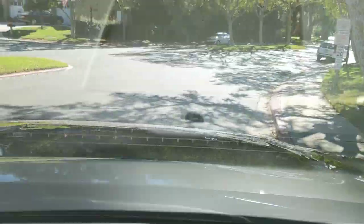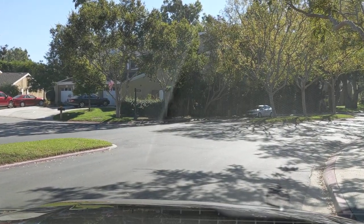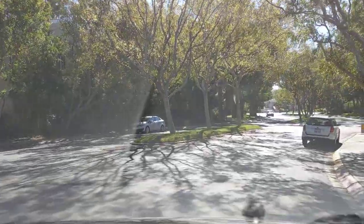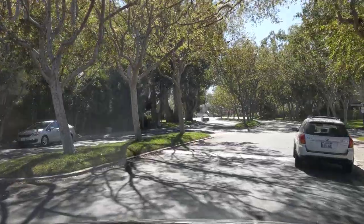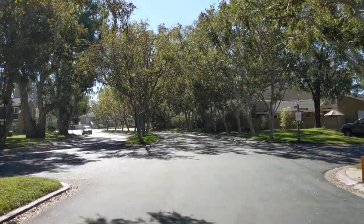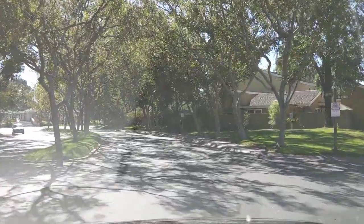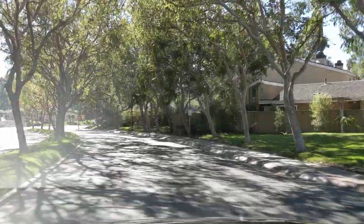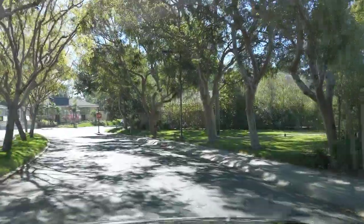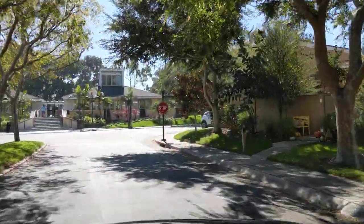Hey guys, it's Jeb Smith, Huntington Beach Coldwell Banker Residential Brokerage, here today with a drive-through of the Beachwalk community in Huntington Beach. It is located between the Sea Cliff and downtown areas of Huntington, about three-quarters of a mile to the beach, walking distance to downtown and Pacific City, also a short bike ride to pretty much everywhere local.